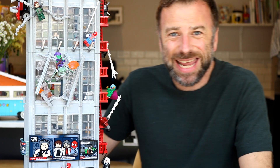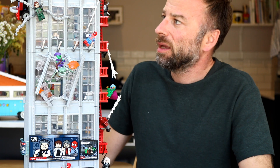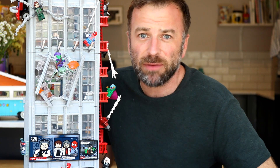Hey Brick Fanatics, today we are taking a look at the ginormous, the gigantic, the gargantuan, the colossal, the mammoth, the mahusive — I'm running out of superlatives — the huge set that is 76178 Lego Marvel Daily Bugle, coming in at 3,772 pieces.